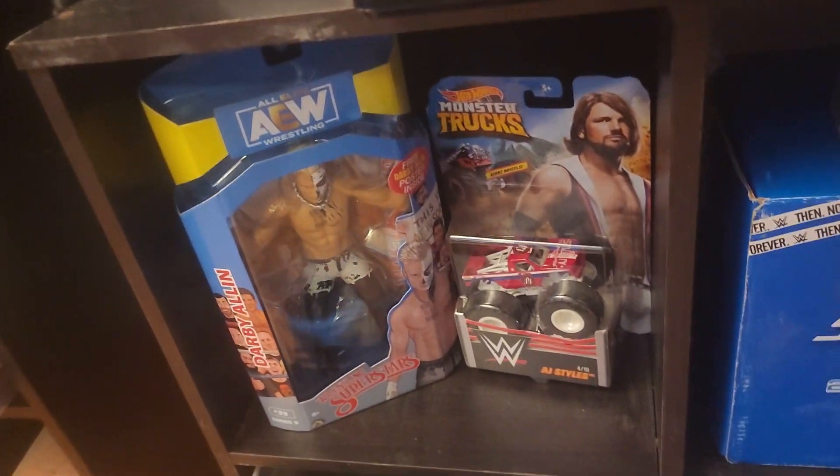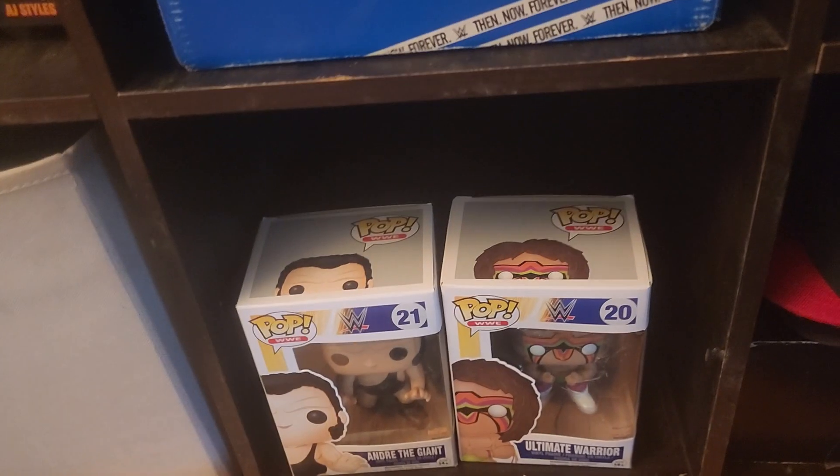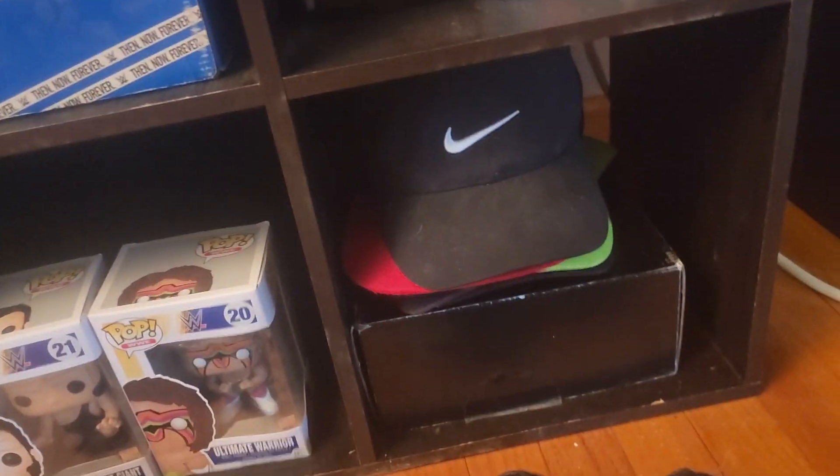We got the TV that's not even plugged in because this room isn't wired for cable. We got my baby nephew — me holding him when he was born. We got some more random shit. Just take you through it real quick.